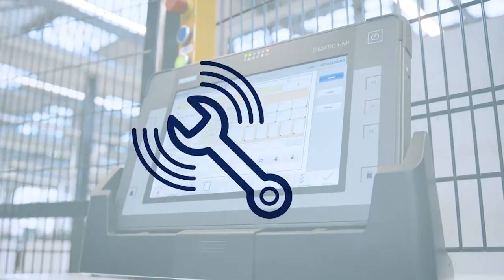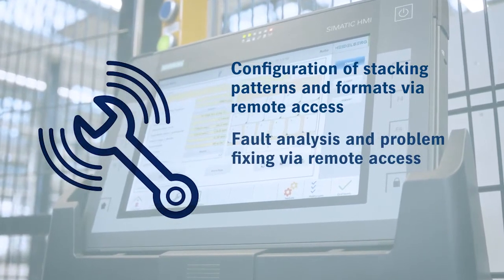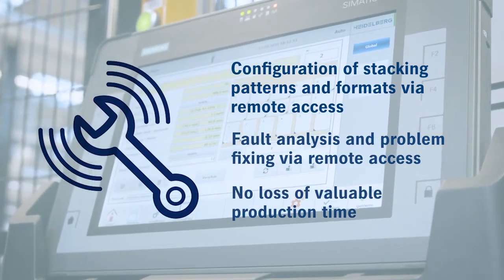Speaking of remote service, even in the event of technical faults, the fault analysis and often also fixing the problem can be done quickly and easily via remote access. This means that you lose as little valuable production time as possible.